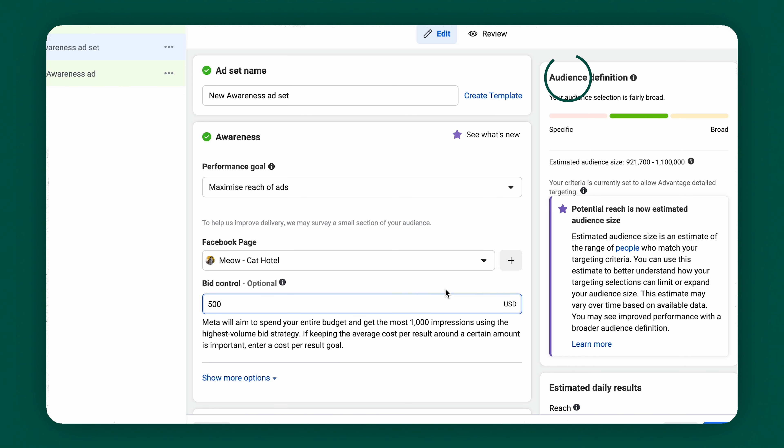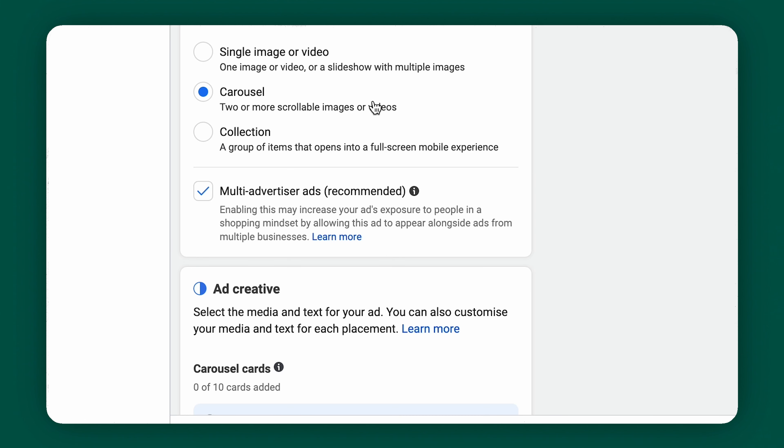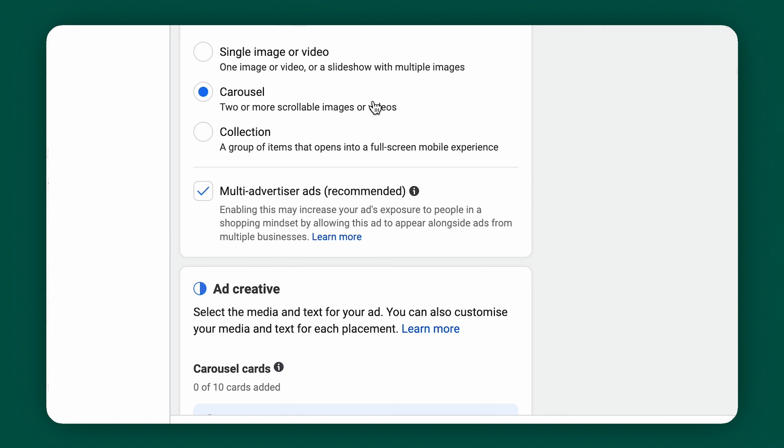To create a campaign, click on create in the top left corner, then choose a campaign objective based on your goals. People generally need to know about your brand before they purchase. That's why there are different objectives. Awareness is when your audience has no idea who you are. Consideration is when they know you and are thinking about you. Conversion is when they are ready to make a purchase — conversion is just a fancy word for purchase.